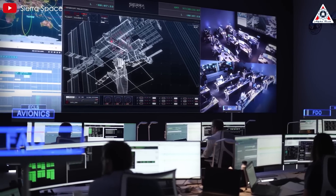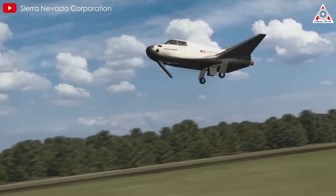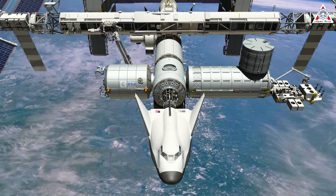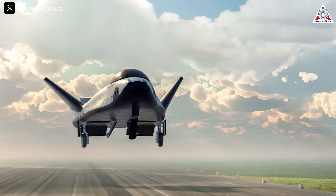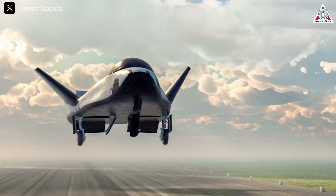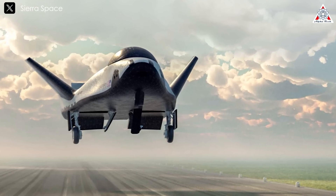Tenacity will be the first in a series of flexible, reusable, lifting-body space planes designed for cargo to low-Earth orbit. It features internal thrusters with three modes for precise maneuvering when docking with the ISS and fixed wings, allowing it to re-enter Earth's atmosphere and autonomously touch down on Kennedy's runway at a 1.5G descent rate, a landing profile compatible with commercial runways around the globe.